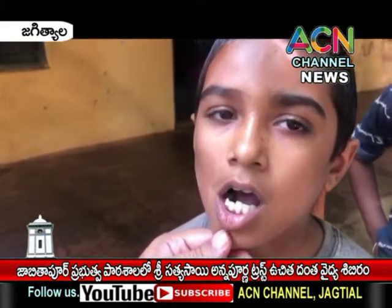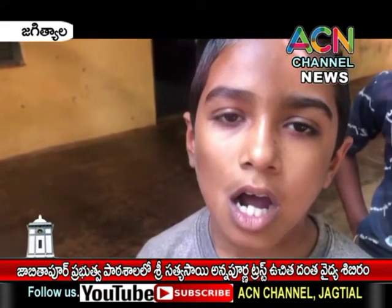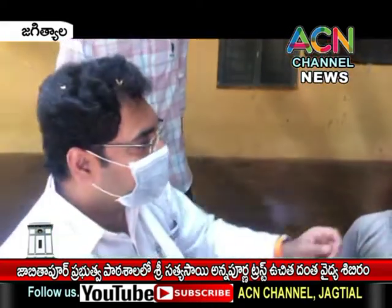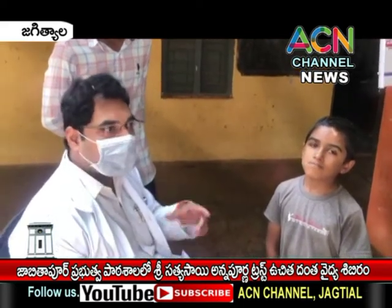This is the condition where we see malocclusion, and it has to be treated. The older the age, the more the problem will be, and it will need to be corrected by a surgical process. In younger patients, we can go with myofunctional appliances. There are many appliances available so that we can treat it without surgery.